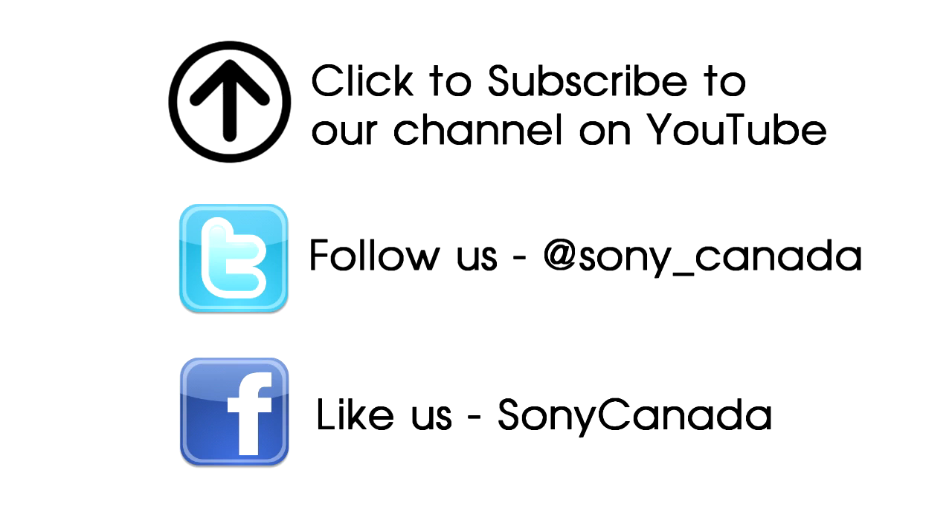If you liked this video, click the subscribe button above or the like buttons below — we really appreciate it. You can also stay in touch by following us on Twitter or liking us on Facebook. See you next time.